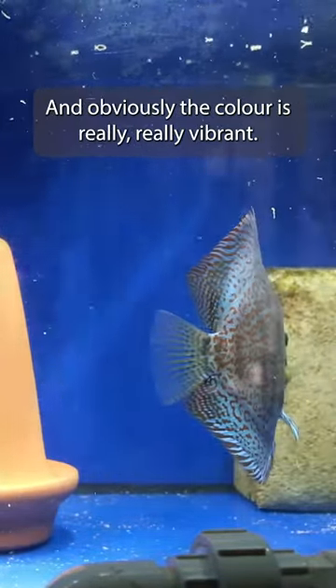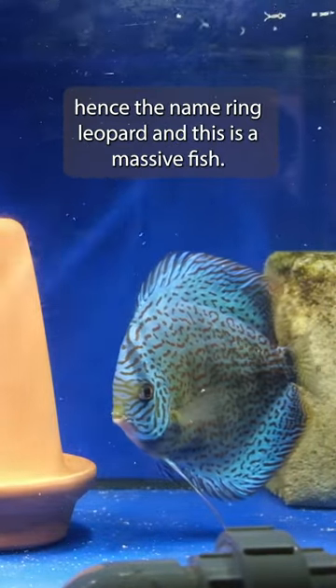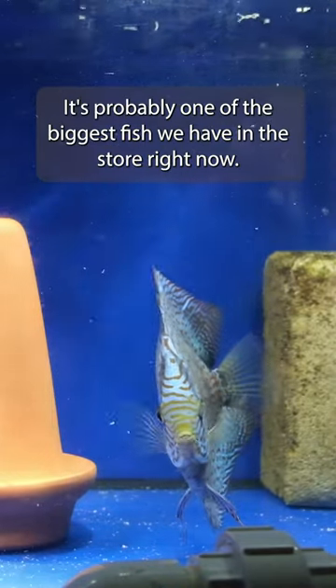Obviously the colour is really, really vibrant. See the light blue colour with some rings on the body, hence the name ring leopards. And this is a massive fish — it's probably one of the biggest fish we have in the pool right now.